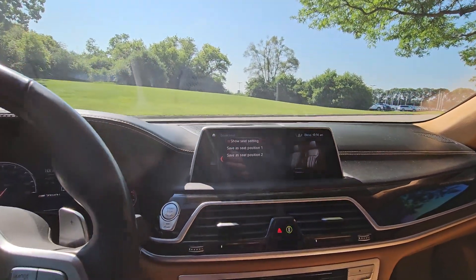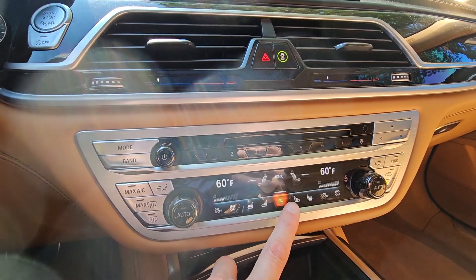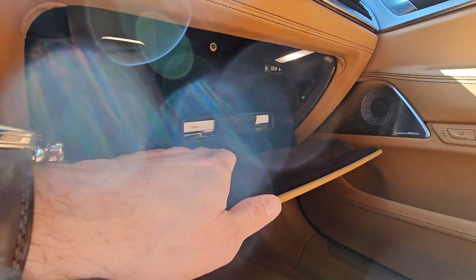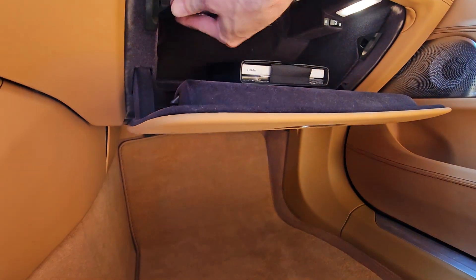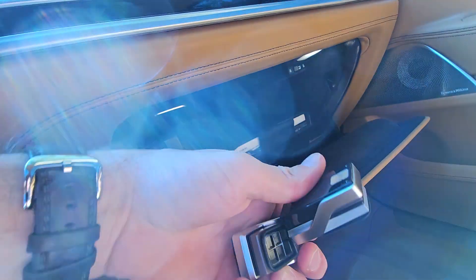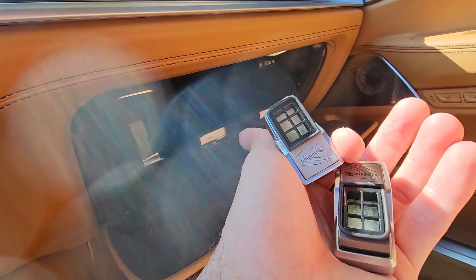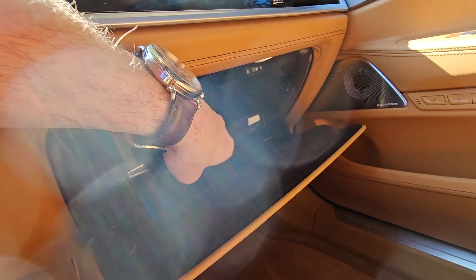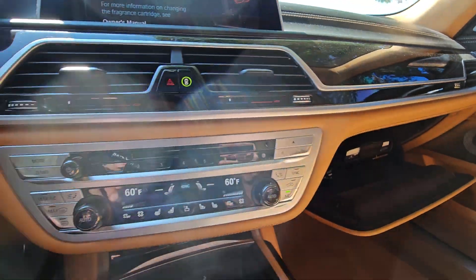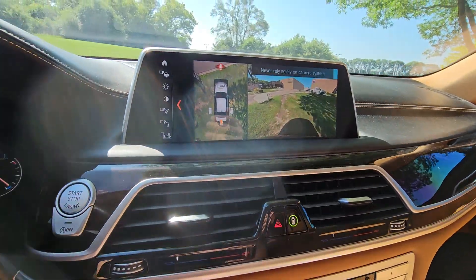Coming in here, you actually have fragrances that you can put in the car from OEM — yeah, there it is. The fragrance releases — these things right here — you can actually put your own scents into the vehicle so it kind of goes into the cabin, which is kind of cool.